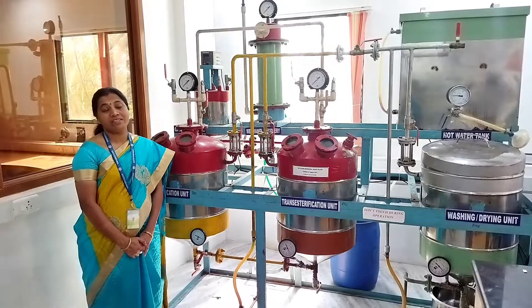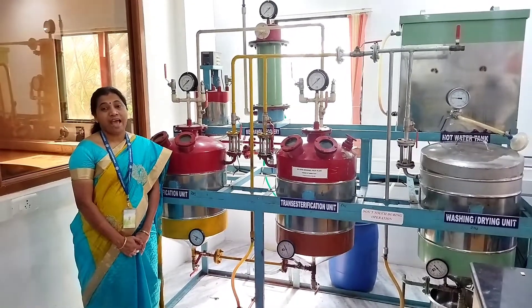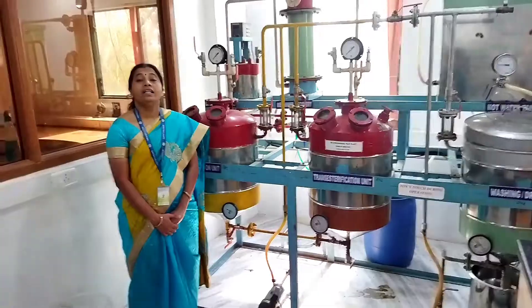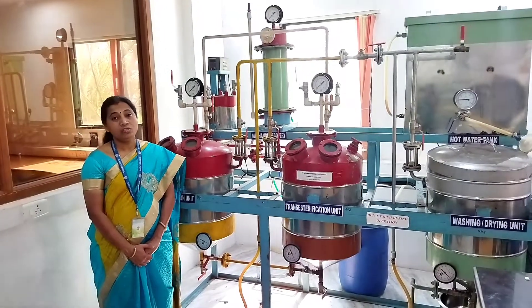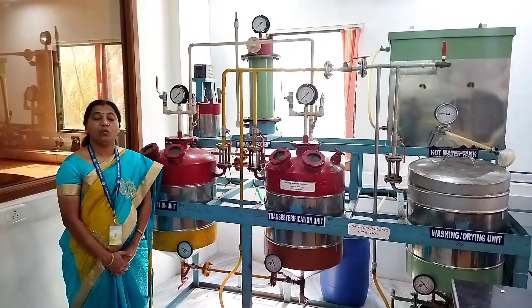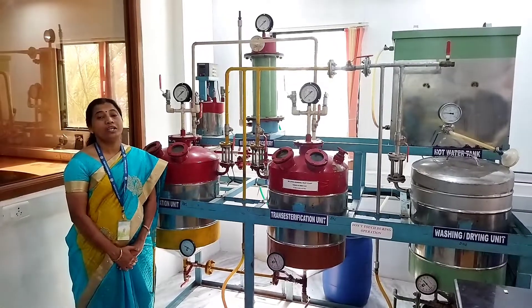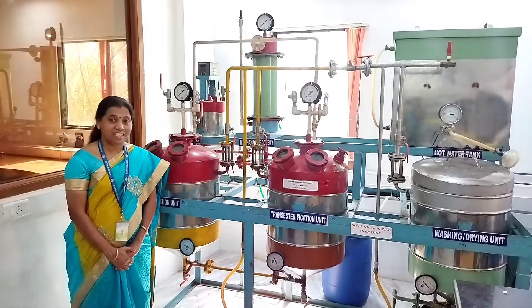The biodiesel that we produce we try to use as blends in five of our institution buses. The performance and emission characteristics when used in the buses have been phenomenal, and we are consistently providing bulk quantities of biodiesel to many people who approach us.